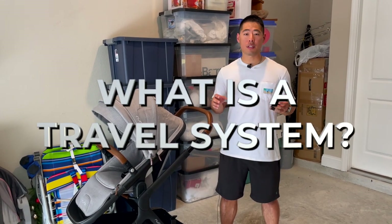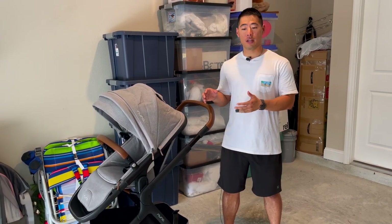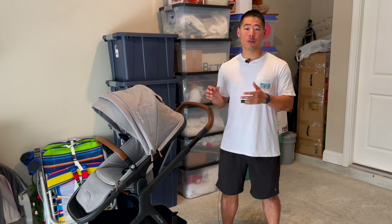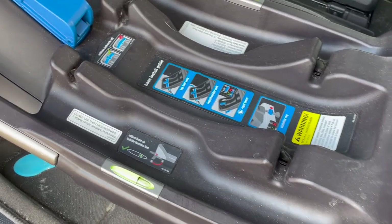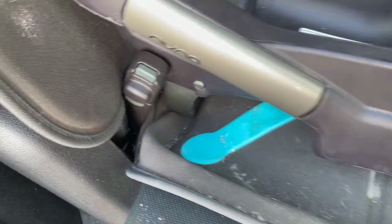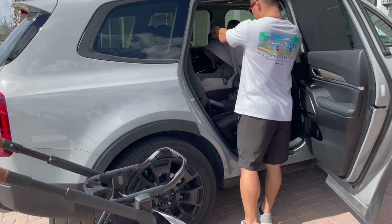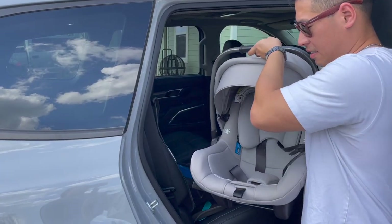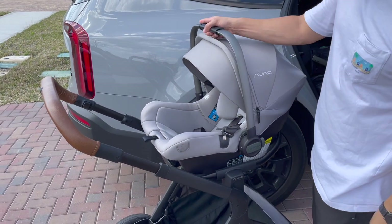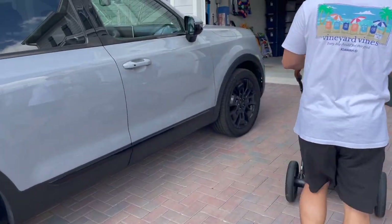A travel system is a standalone car seat and stroller where the term 'system' refers to the compatibility of the car seat with the stroller, either directly or through special attachments, allowing for additional convenience especially during those early months of infancy. An infant car seat base is required — it typically comes with the infant car seat and remains in the car at all times, secured through seat clips or a seat belt latch. The seat, which acts as a carrier, clips into the base through safety latches. Having the ability to simply pop out the car seat and pop it directly into the stroller is super clutch, especially when you're a new parent juggling everything.